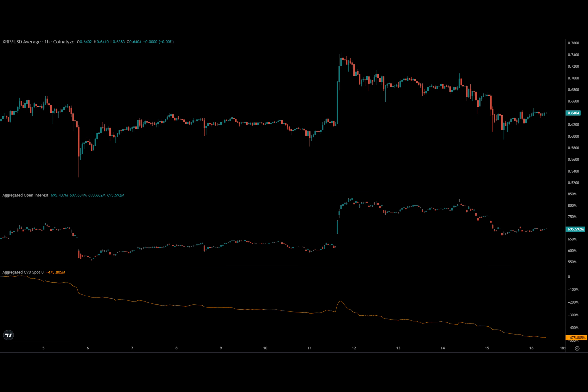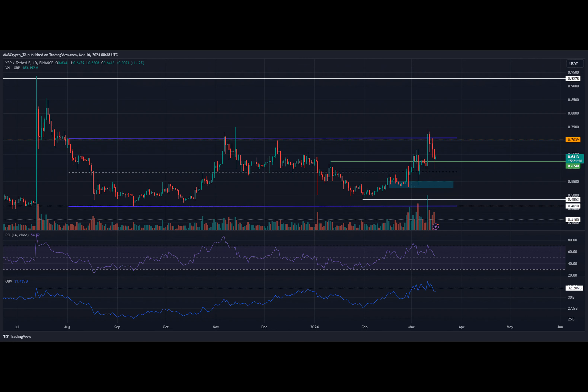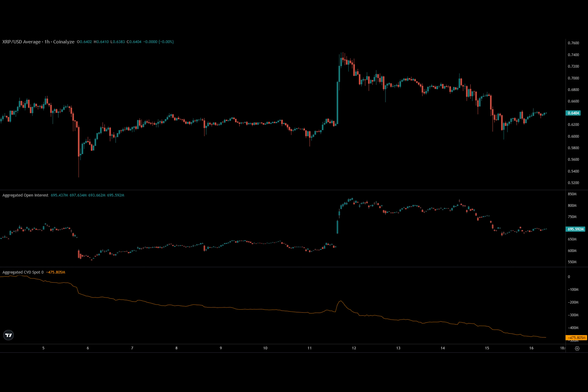Ever wondered how much your XRP stash is worth? But before we dive into that, let's talk about the recent price action of Ripple. After attempting to break through this seven-month range high of 71 cents, XRP experienced a significant pullback, shedding nearly 15 percent of its value in just five days. Despite this tumble, there's a silver lining.